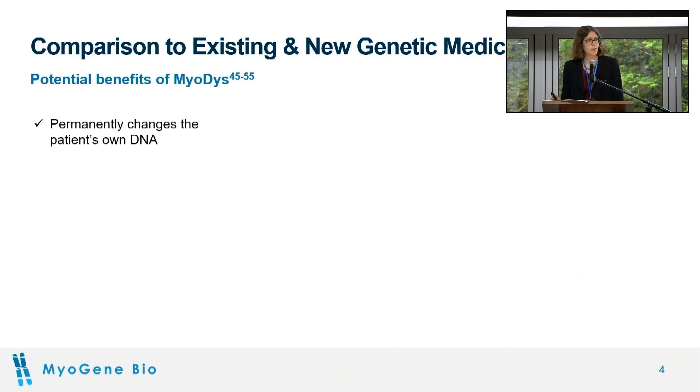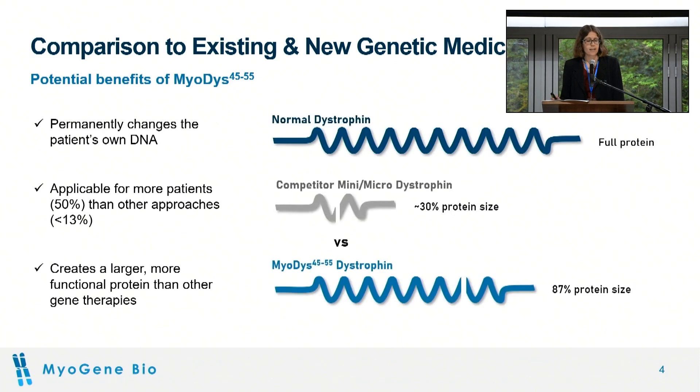Some of the benefits of this approach is that it's permanently changing the patient's own DNA. It's applicable for 50% of patients compared to other approaches that only target 13% or less, and it creates a larger, more functional protein than what's expressed in other types of gene therapy, which only expresses a protein about a third the size of normal, whereas ours is 87% the protein size.